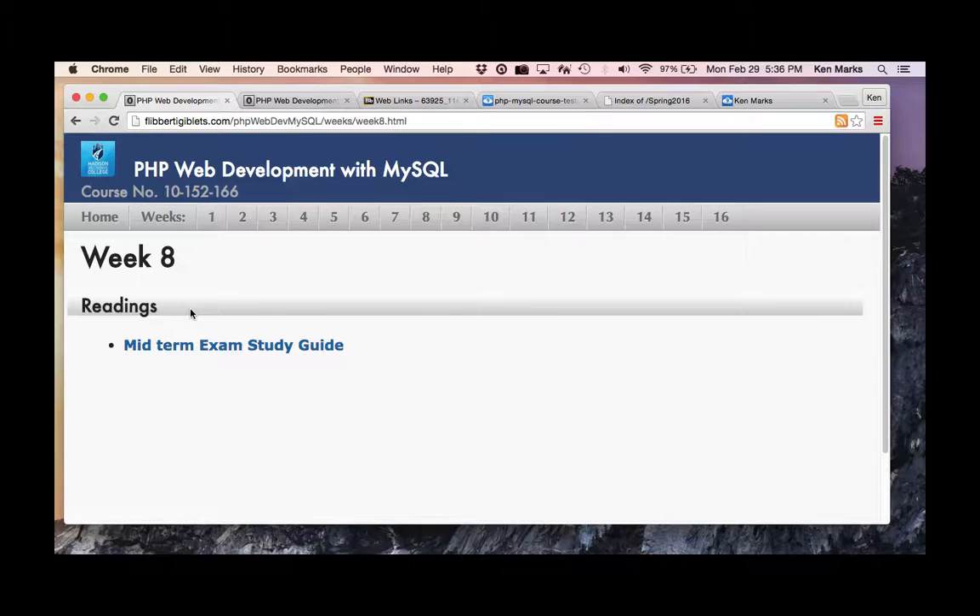Preceding each group of five questions there will be some sample code — some HTML and/or PHP. There'll be a form, maybe an HTML form, and some code split up in separate files or in one file. Then you'll have five questions asking you things based on that code. My advice is to type this code in.